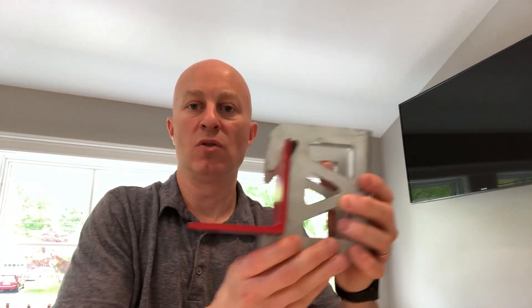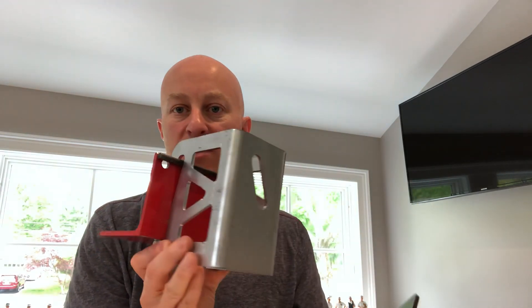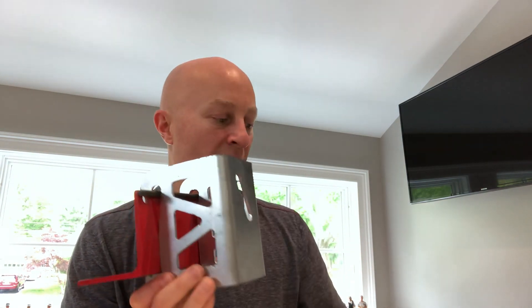It eliminates a worker and gets you back to using a standard size angle, which one person can install. The brackets can be installed by one trade. They can be rotated and adjusted in the field. If you need to move them in or out from the slab edge, they make shims. The shims get used in conjunction with the angled slot on the rear of each bracket.